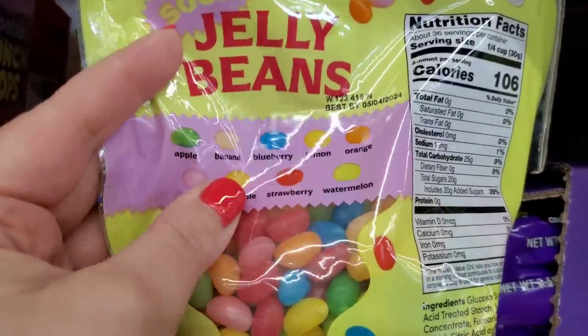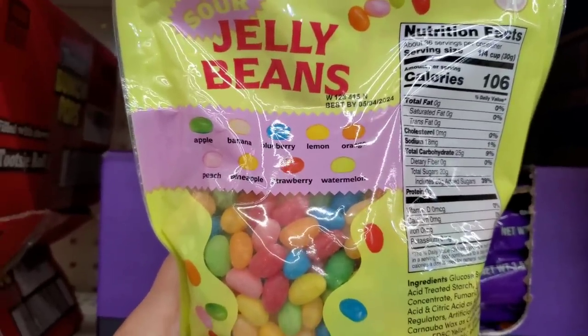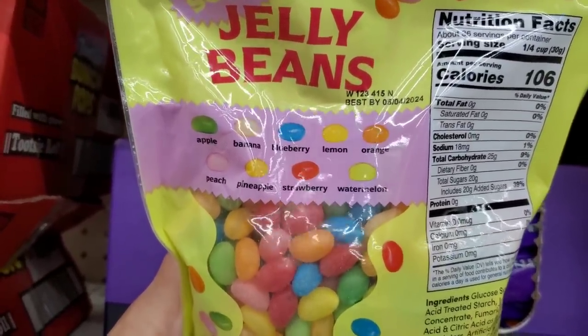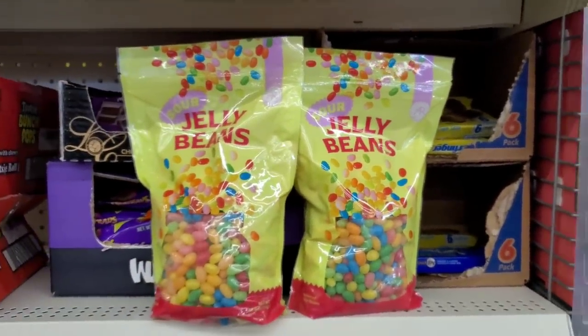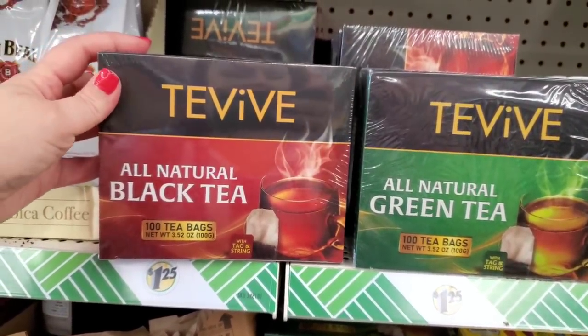These are not good for me! They come in apple, banana, blueberry, lemon, orange, peach, pineapple, strawberry, and watermelon — oh my god, I'm going to get serious cavities. I need to find that new Crest toothpaste. I'm finally seeing the all-natural black tea bags by Tea Vibe — 100 tea bags — and the all-natural green tea here at Dollar Tree.